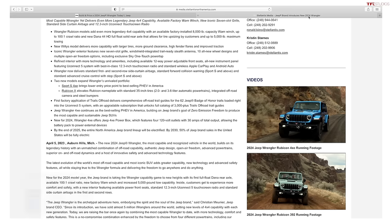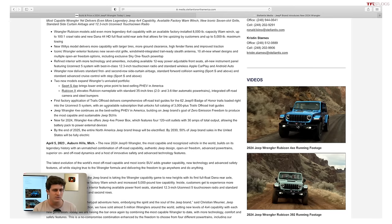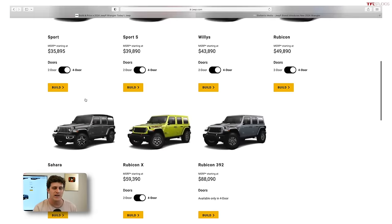The good news is you are getting added standard technology in the 2024 Wrangler. It now delivers standard first- and second-row side curtain airbags, standard forward collision warning on Sport S and above, and standard advanced cruise control with stop-start on Sport S and above. You also get a new 12.3-inch touchscreen display, so you are getting more added features for that price increase.